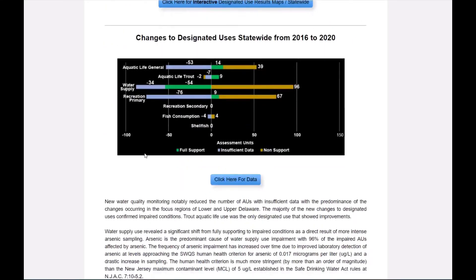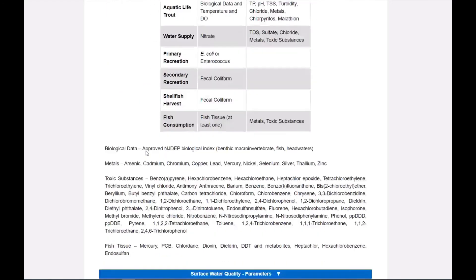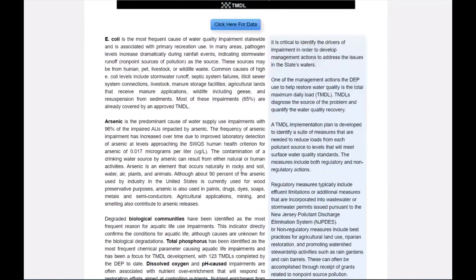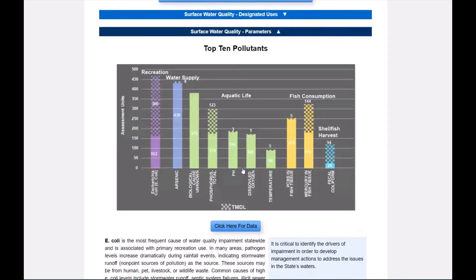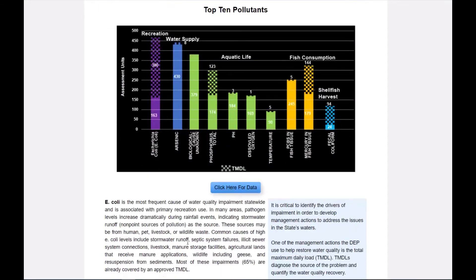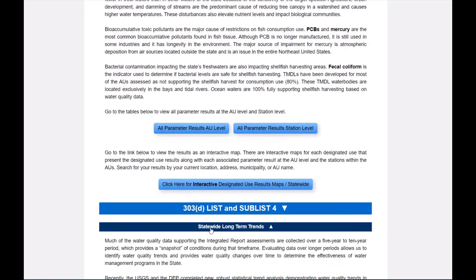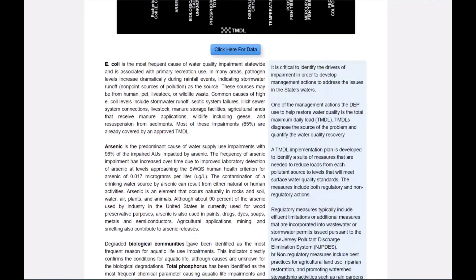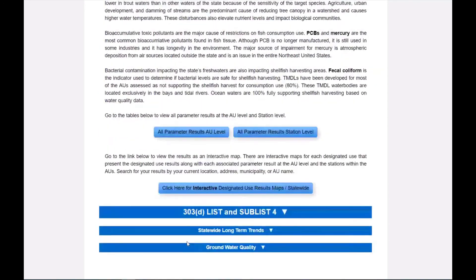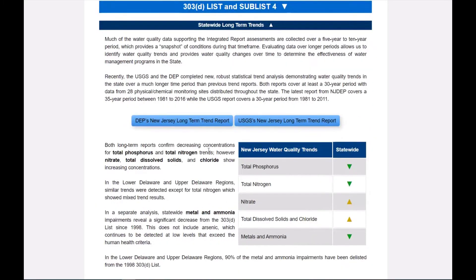It is critical to identify the drivers of impairment to identify development of management actions to address issues in our waters. The top 10 impaired parameters are categorized by designated use as shown in the different colors on this chart. The top 10 pollutants has not changed in this assessment cycle, but arsenic will soon surpass bacterial impairments due to increased sampling for this parameter and lower detection levels at labs. Many of these arsenic impairments are due to natural conditions.